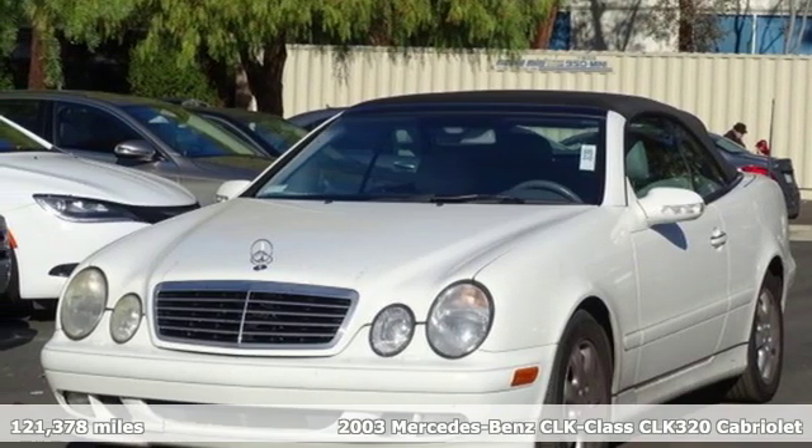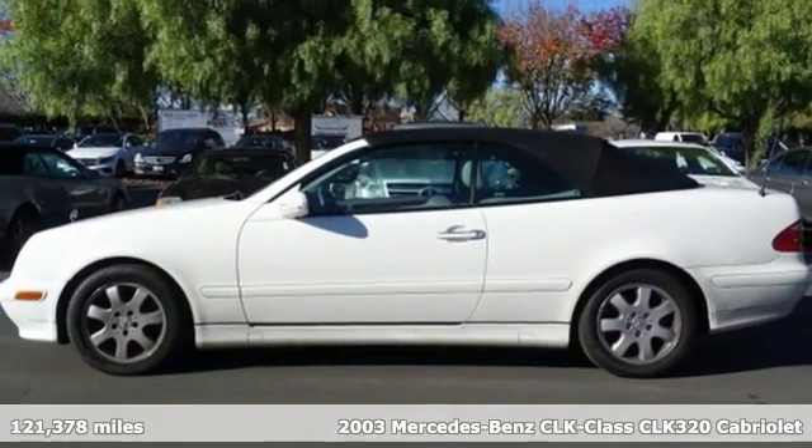Here's a 2003 Mercedes-Benz CLK class. Get the best, get Mercedes-Benz.